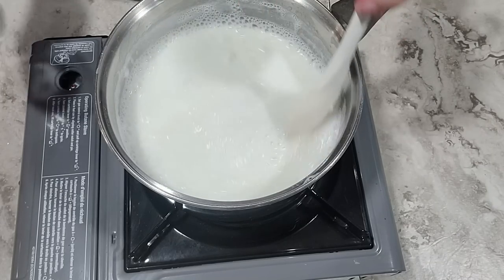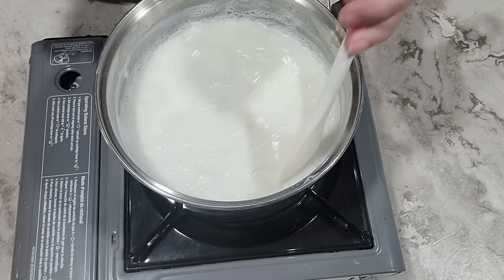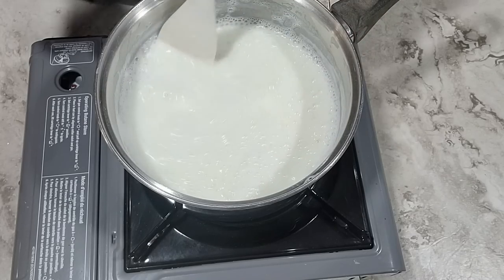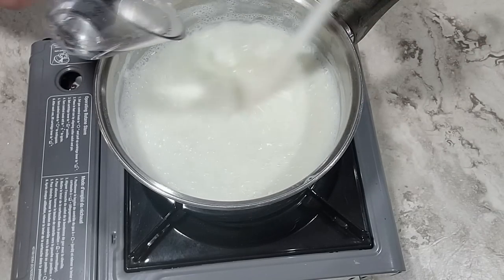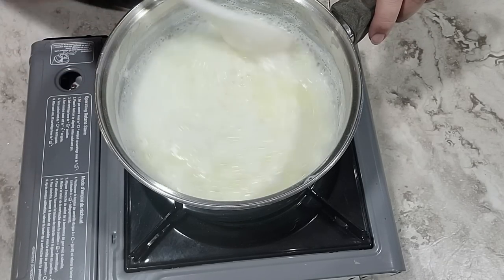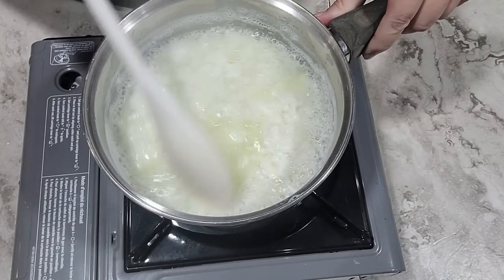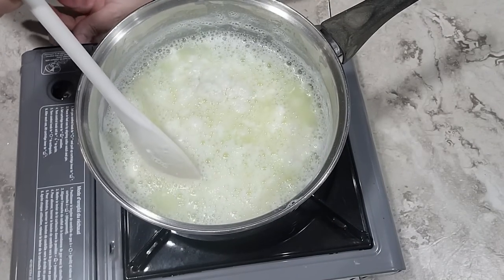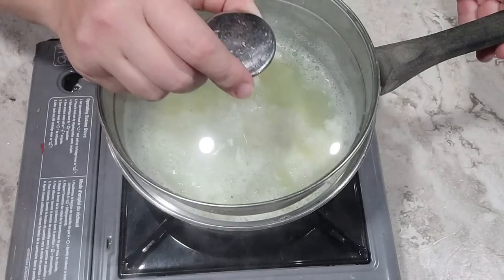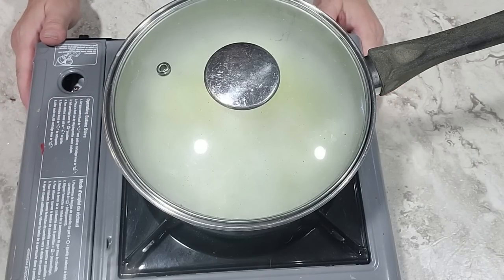One thing about these butane stoves is that they are pretty powerful — even this isn't a particularly powerful model and it's actually very difficult to get the burner low enough a lot of the time. You can see this is definitely separating into curds. I've turned off the heat and I'm going to cover this and let it set for a few more minutes just to make sure that it fully separates, and then I'm going to strain it.